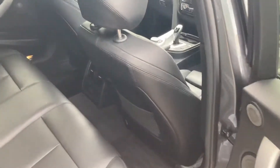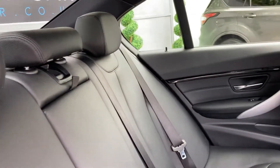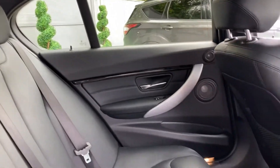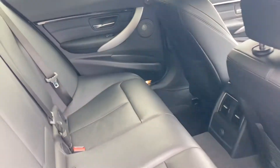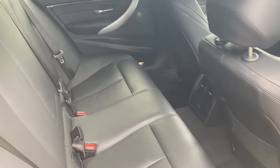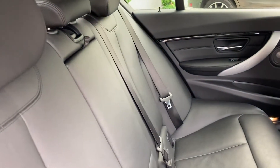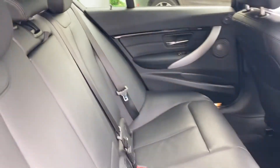That concludes it for the front. I'll take you around to the back. Very clean back here, no dents or scratches on the leather. It looks absolutely phenomenal, and you've also got a massive amount of leg room as well. The 3 Series not being the biggest in its family, however it does have plenty of space for everyone to fit in.